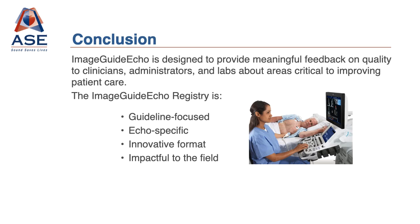Please join us in ImageGuide Echo as we work together to improve quality of care through targeted, automatically calculated performance measures that lead to better patient care and a stronger voice for echocardiography in the U.S. and abroad. Working together, we can all make a difference for each patient needing our care.